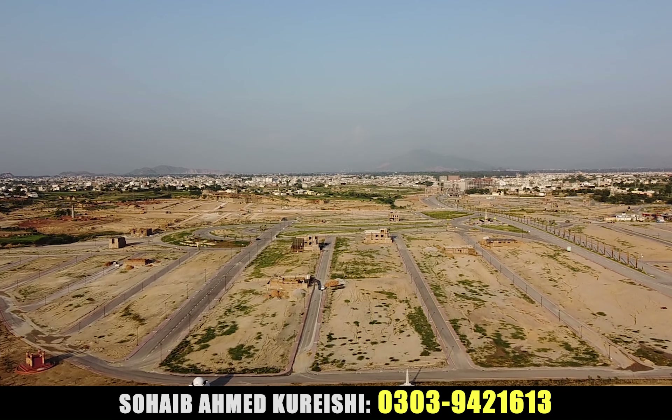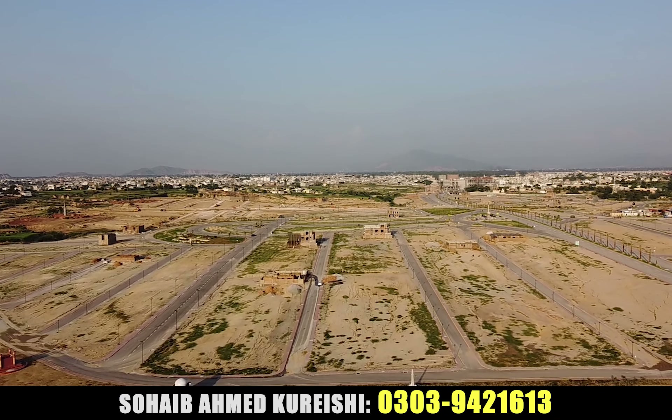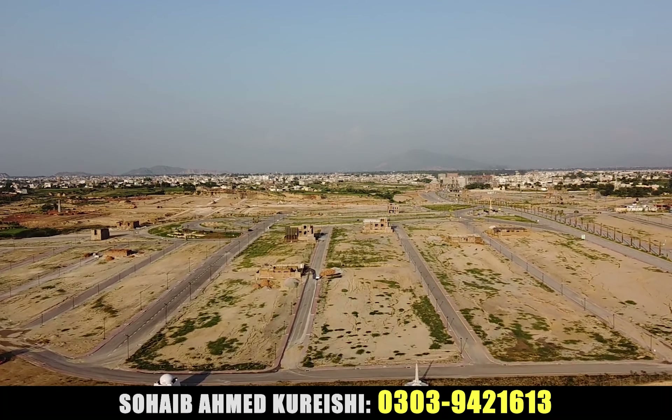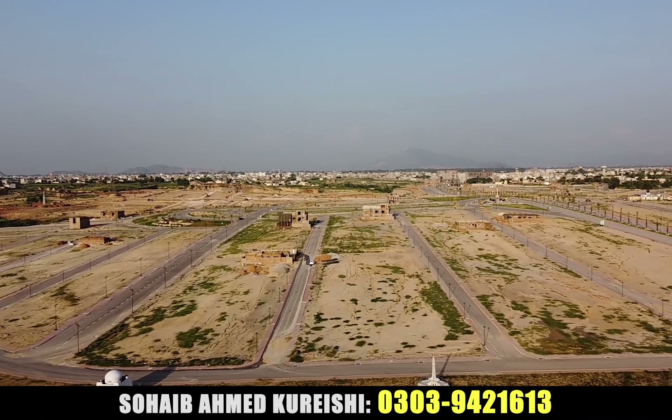If you want to buy a commercial shop in the plaza, or if you want to buy an apartment or something else, you can get the details on the screen. Our friend is developing a plaza here and we can also give you the opportunity to invest.